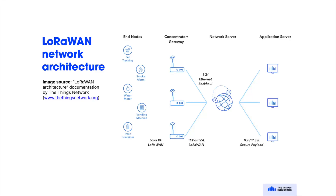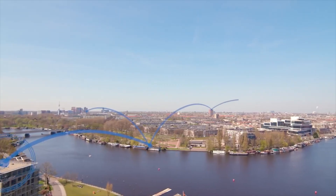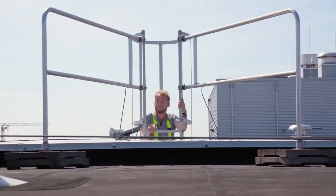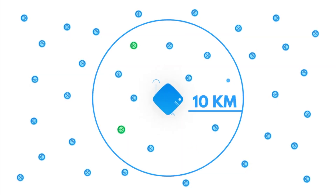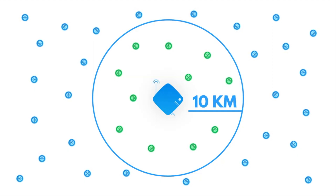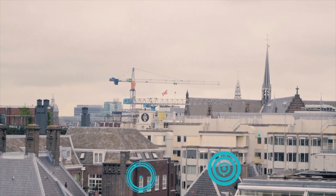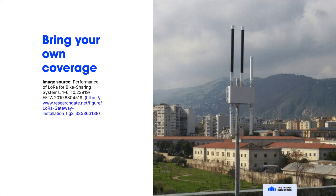This is what a LoRaWAN network looks like. Devices communicate wirelessly with gateways. Gateways convert wireless messages into IP LoRaWAN traffic and send it to a network server like the ThingStack. Gateways are key here in providing coverage. A single gateway mounted on a high point in an urban area can capably provide a 10 km radius of coverage. Gateways are inexpensive and can easily be added and configured to route traffic to a LoRaWAN network, expanding the coverage of that network.